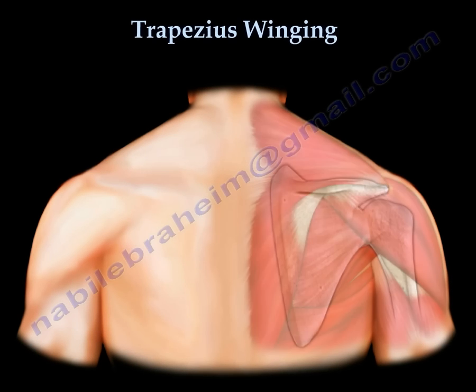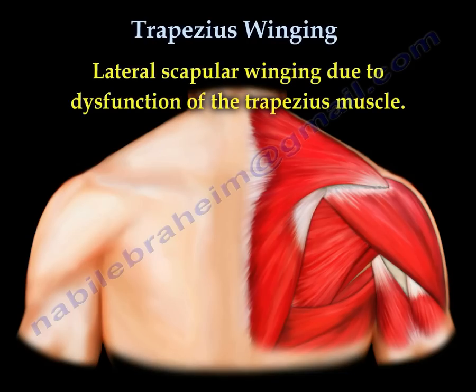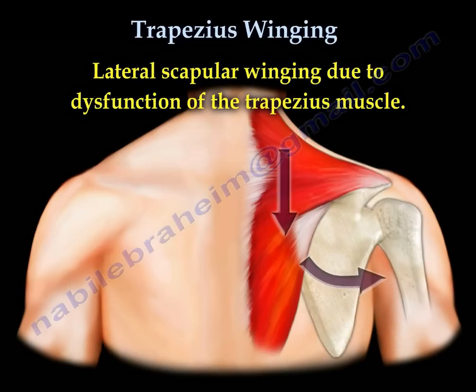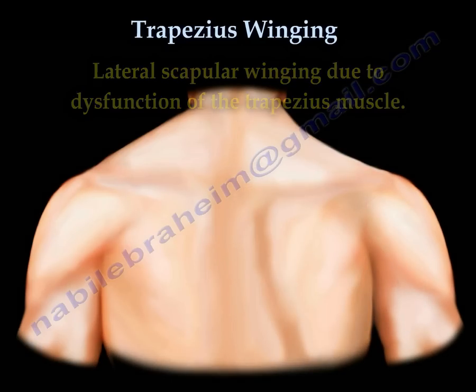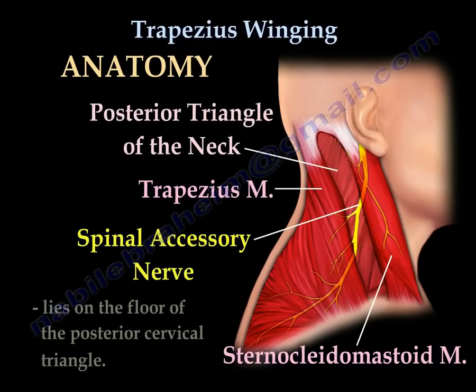Trapezius winging. You can see the trapezius muscle. Lateral winging of the scapula is due to dysfunction of the trapezius muscle. The trapezius muscle is supplied by the spinal accessory nerve.